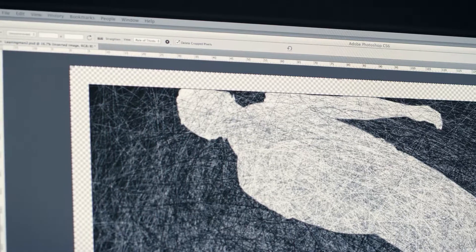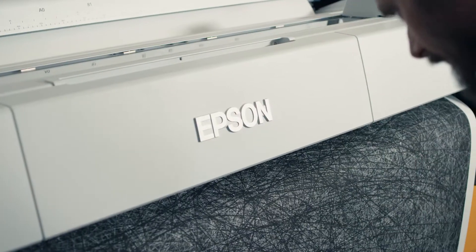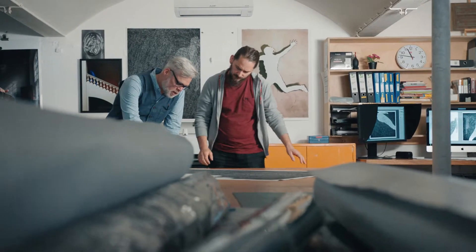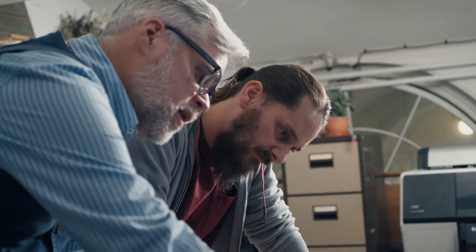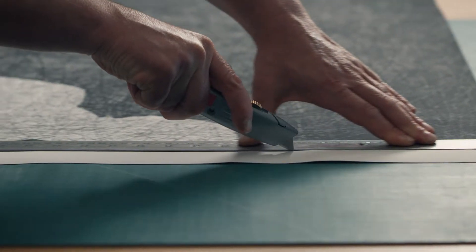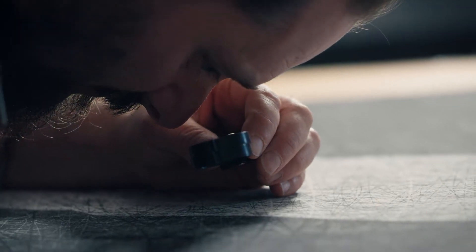I've been using large format digital print for a long time — the Epson printers in particular, since 2005. The new P2000 that we have here is very, very fast. The quality, the sharpness, the clarity. In the past, I felt you had to be a certain distance away from the artwork, but you can get closer and closer to the artwork now, and the detail holds up, which is amazing. It gives you creative freedom in the sense that what you're seeing on screen is what you're going to get from the printer, pretty much.